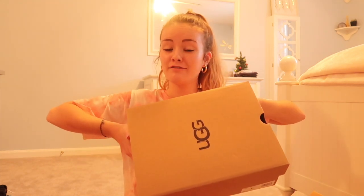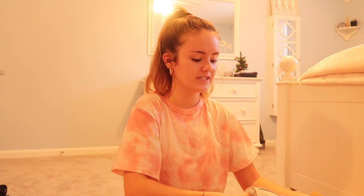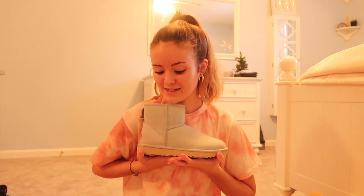Next I got a pair of UGG boots. I don't think I've gotten UGGs since like ninth grade or middle school, so I was super excited when I saw this box. I think these are a new style because I've never seen them before, but I am obsessed. They are these little mini UGG boots — they don't go up as high as the typical UGG boot. I love these so much and I am so excited to wear them.